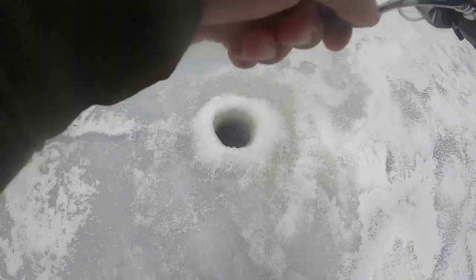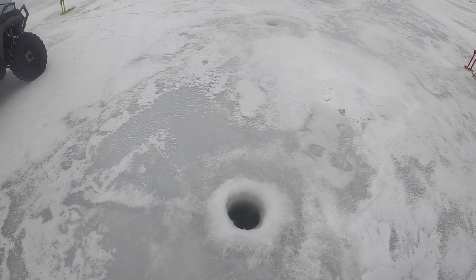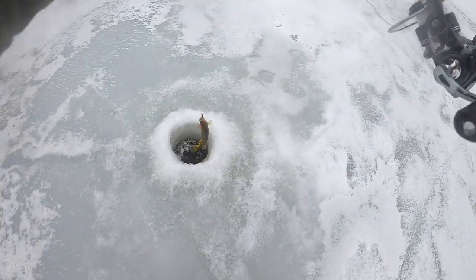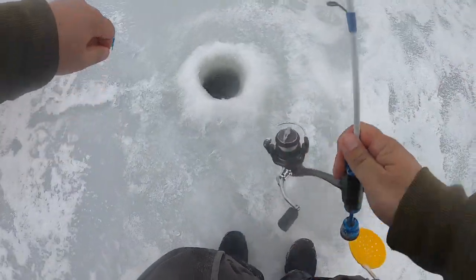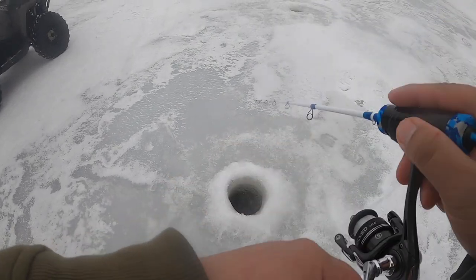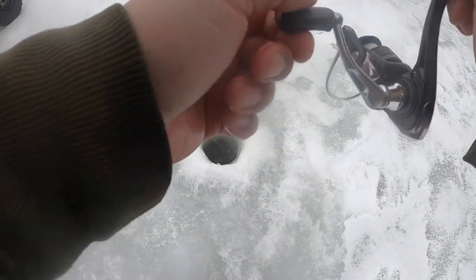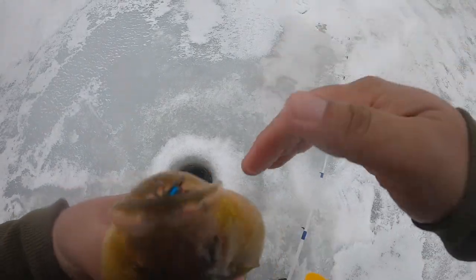Oh look at that — smoked it! Holy smokes, one after another — this is insane! The screen is red three feet up from the bottom. No Vexilar needed. I hope the GoPro is recording all this — it was giving me an error earlier because it was so cold.